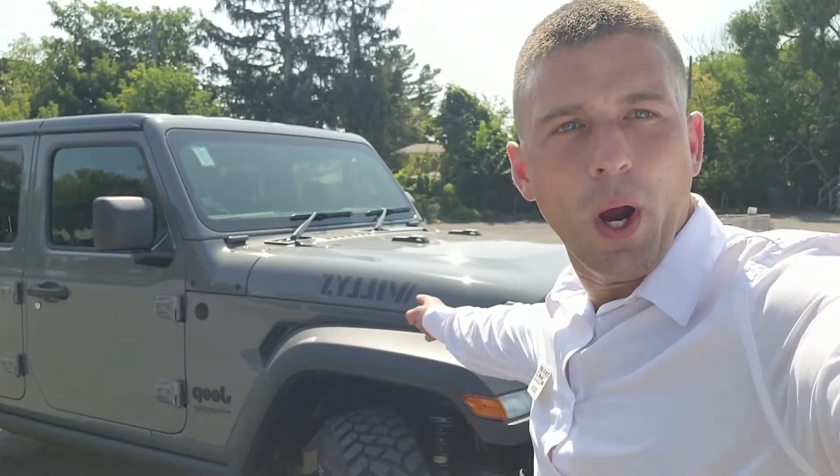Hi there. Greg from Saint Laurent Jeep and Ram. An affordable Rubicon — is that an oxymoron? No. It's a Willys.